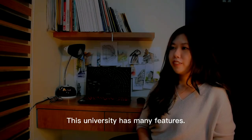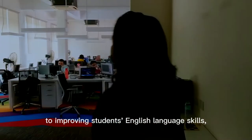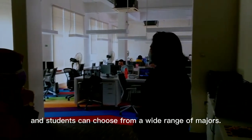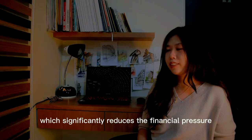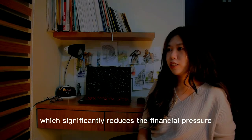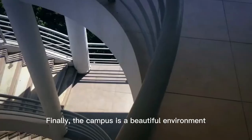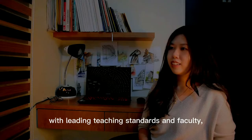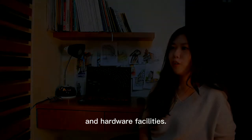This university has many features. Firstly, the all-English teaching environment is conducive to improving students' English skills and students can choose from a wide range of majors. Secondly, the fees are low, which significantly reduces the financial pressures of families and the psychological burden on students. Finally, the campus has a beautiful environment with leading teaching standards, good advanceability, equipment and hardware facilities.